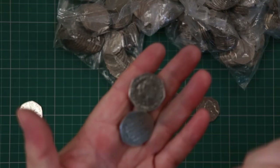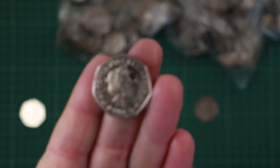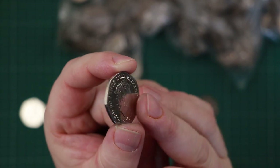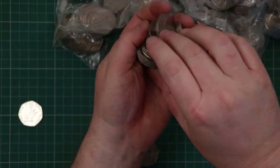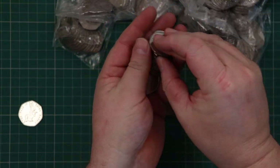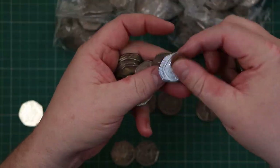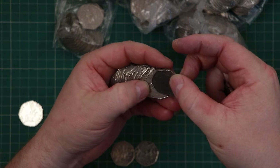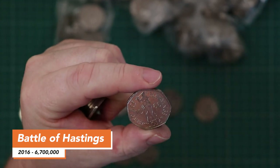Okay, so we found another Brexit in that bag, and a 2022 as well. I'm hoping for a shield - let's find out what it is. It's another 70th anniversary. Oh there we go - that's the Battle of Hastings! Cool coin, very nice.